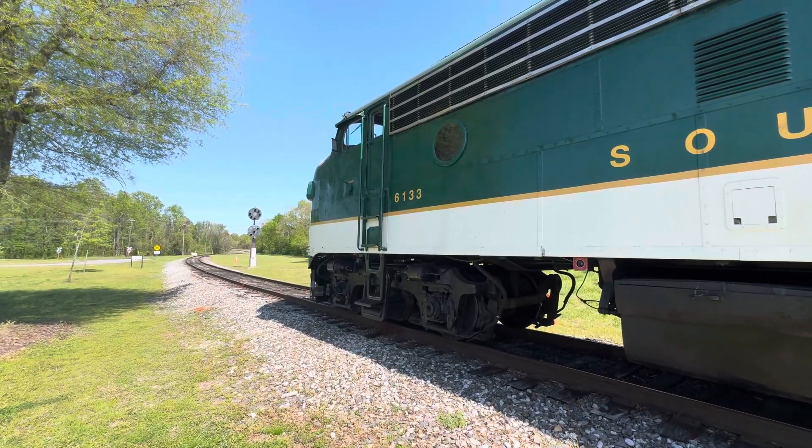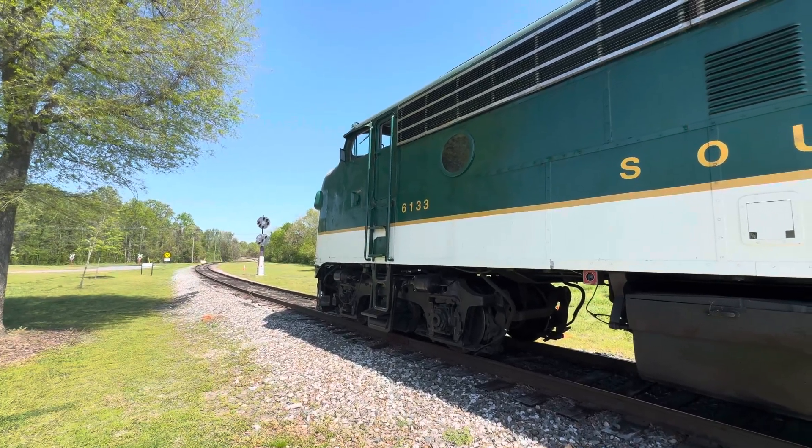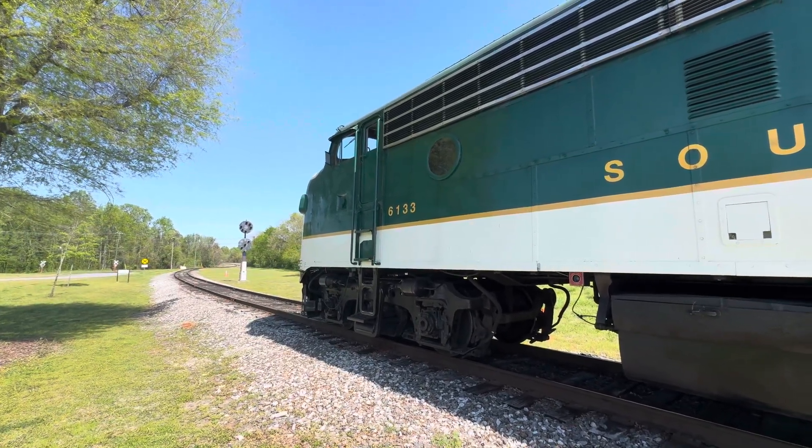I'm standing at the North Carolina Transportation Museum in Spencer. It's a lot sunnier than the other trip here. Here's a good old 6133, which I showed you static the other day, but I just took a ride on it.